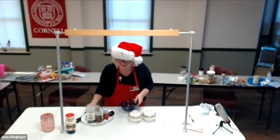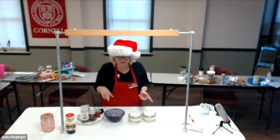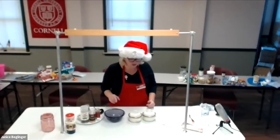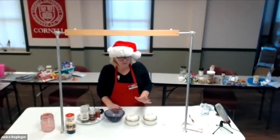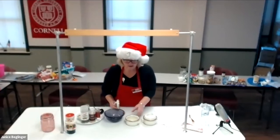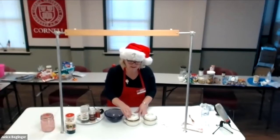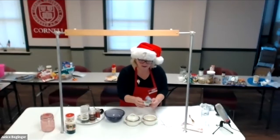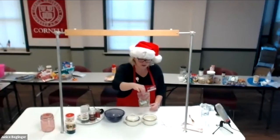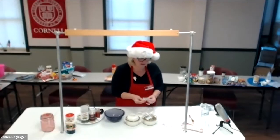The next recipe is a ranch dip mix — so simple it comes out just like the packets you buy in the store. I bought these cute little dishes, and I thought, how cute that after you give the gift they can use the dish for the dip when setting up for a party. I have a bag to put all the seasonings in. I'll mix it all up in a bowl first.